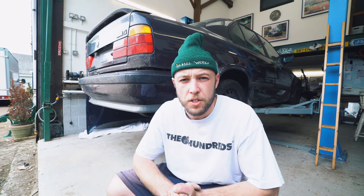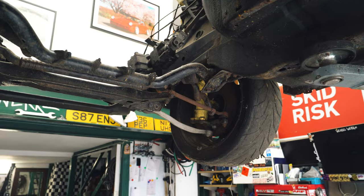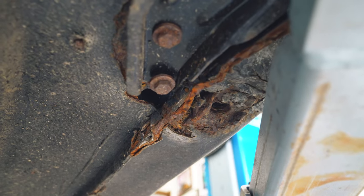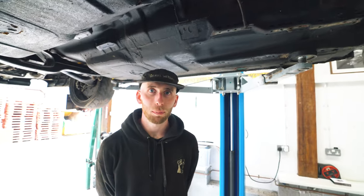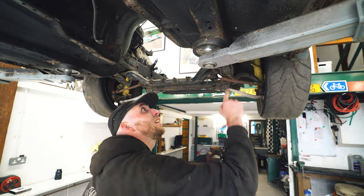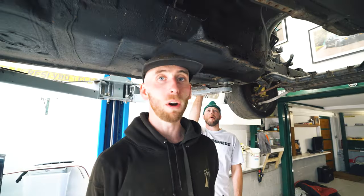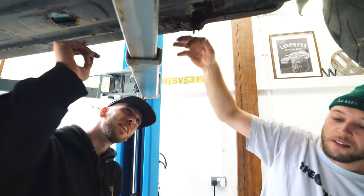We haven't actually seen underneath this thing and don't actually know the condition of it. That's the first port of call — to see how much rust there is. First impressions: it's better than we thought, although there is a lot of rust here. It has poly bushes, it is missing a lot of things, but it's not terrible — it's not amazing.